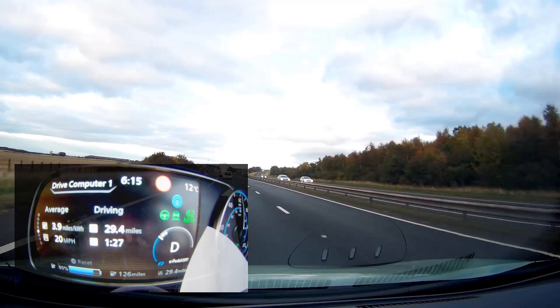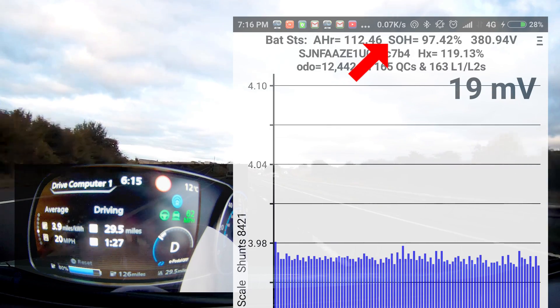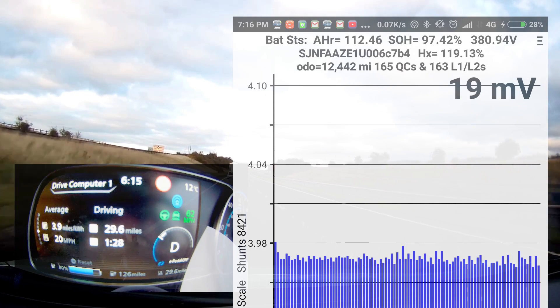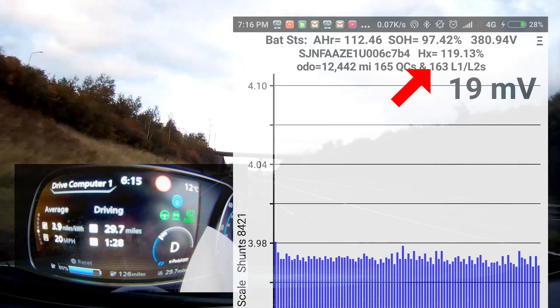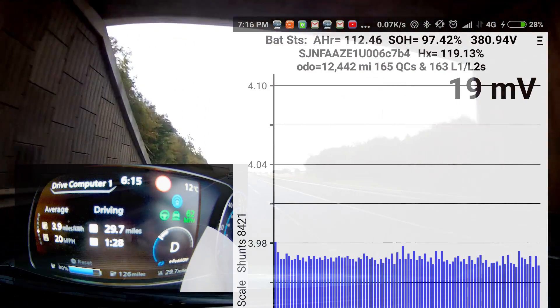Going through trusty Leaf Spy, we can see that the state of health is at 97.42% and we've got 12,442 miles. Quick charge or rapid charge, we've done 165, and level one and level two charge, I've done 163. So it's quite even with the charging types and how this will affect the car.